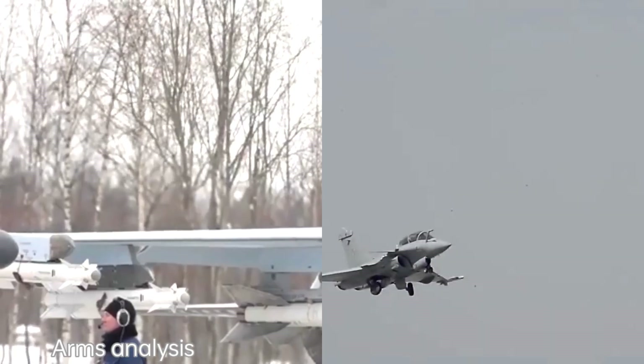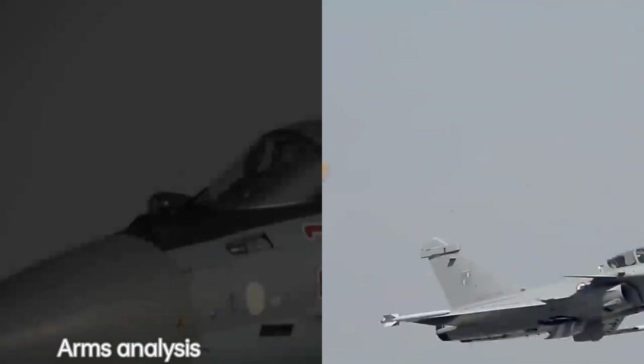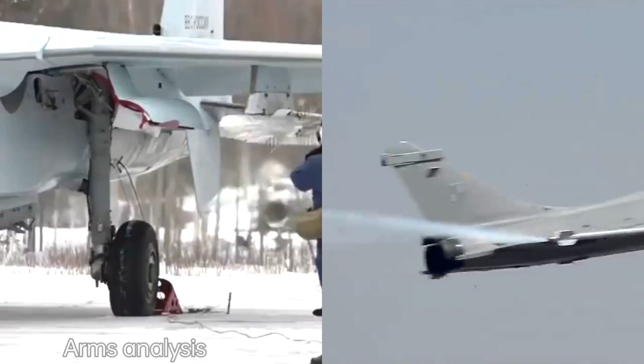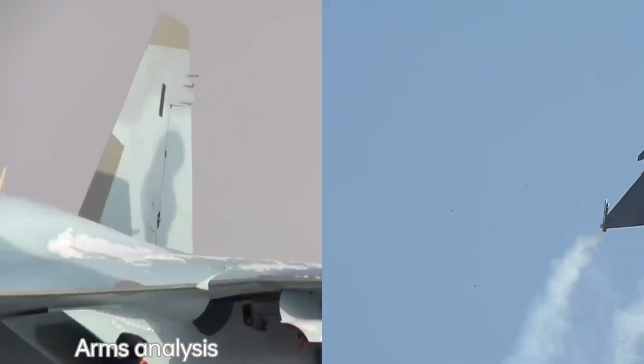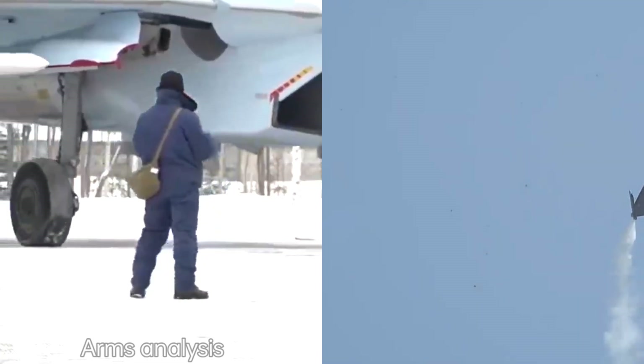Origin: the Su-35 is a Russian aircraft developed by Sukhoi, a prominent Russian aerospace company. The Rafale, on the other hand, is a French aircraft developed by Dassault Aviation.